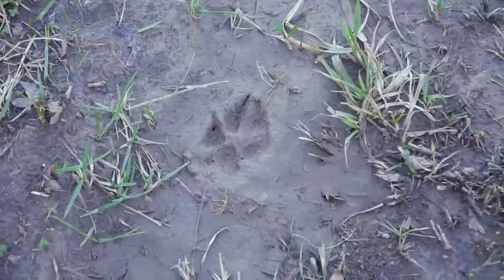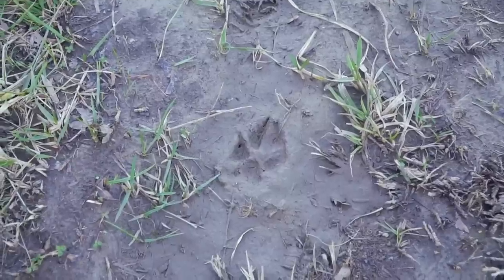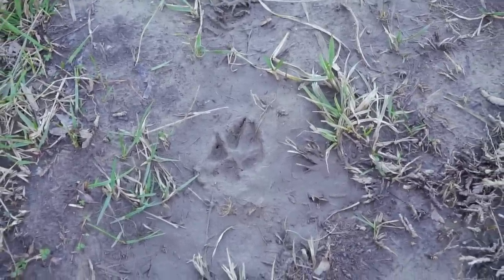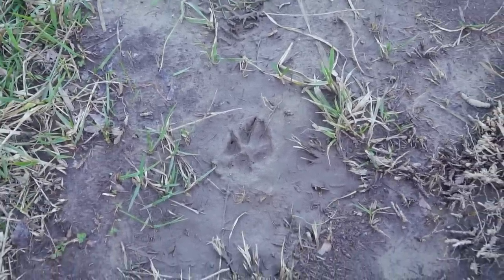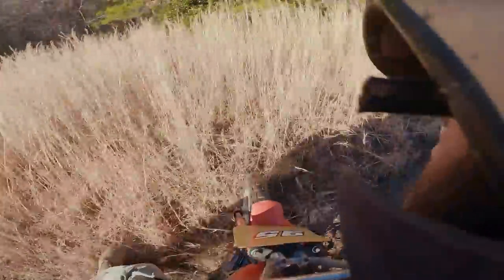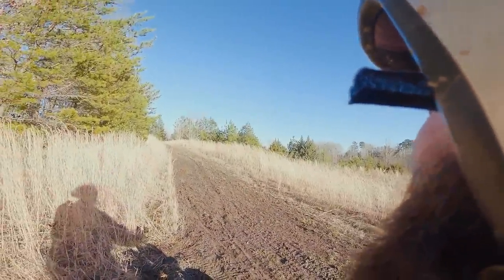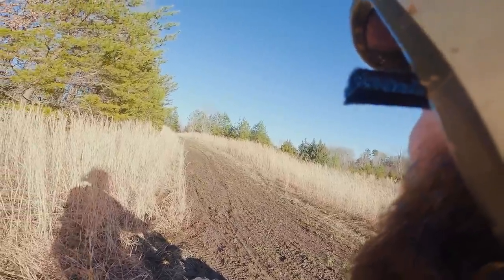Hey, nature people of the internet — what kind of print is that? Looks like a dog. Looks like a coyote? I might need to do a little bleep in there, John. Oh my God.